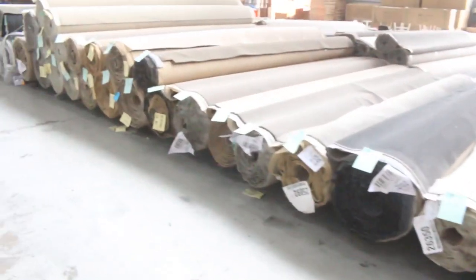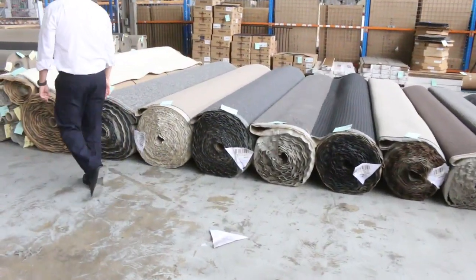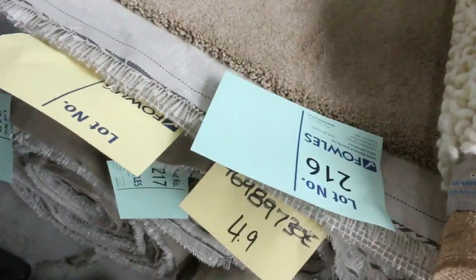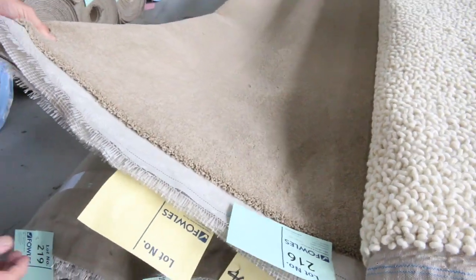Then across the back here — the last row. Let's start over here on my left-hand side. Have a look at this gear — we've got some nice thick twist pile here. This is a beautiful camel colour. Looks like around three or four rolls of that one. This looks like around 60 ounce — that'll probably sell for around about $40 to $50 a broadloom metre, so that's good buying in various roll sizes. That's lot number 216.